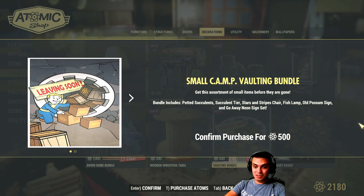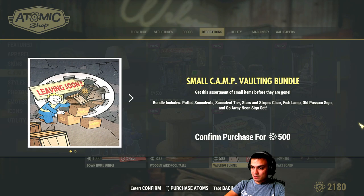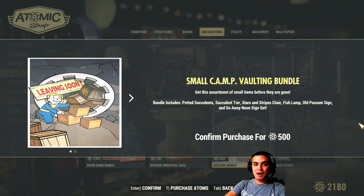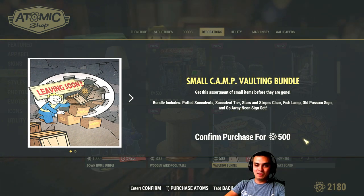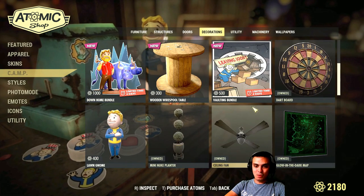For instance, let me get back to the patch notes. The opossum sign on its own, the original price, is 500 atoms. And yesterday it went with a 30% discount, so it was 350. I mean, this is really a good bundle, so you might want to go for it.